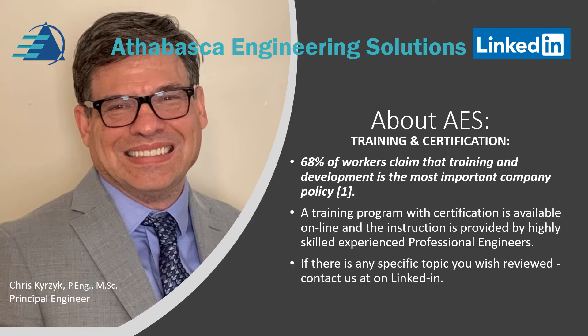If there's any specific topic you wish to be reviewed, please contact us at AES.